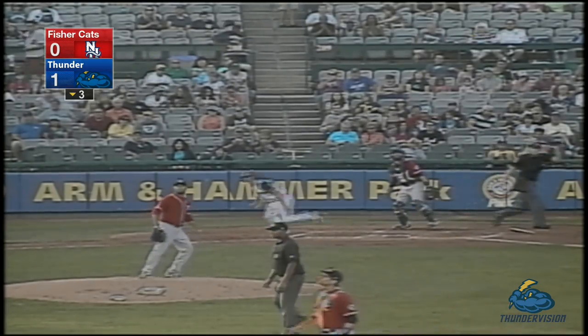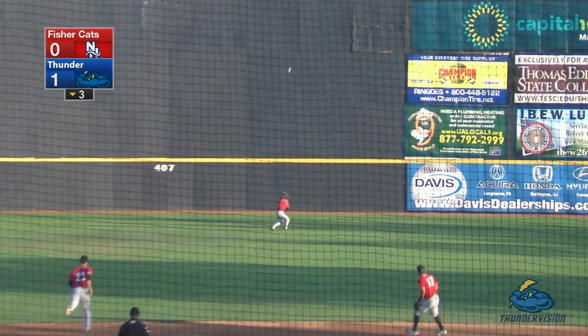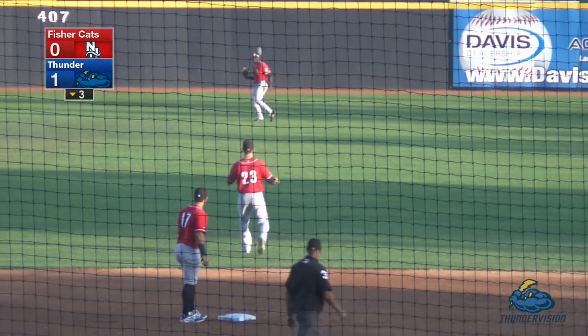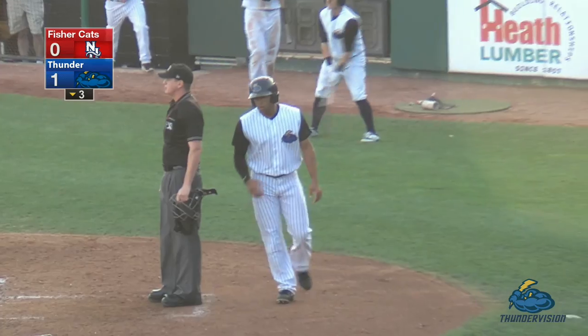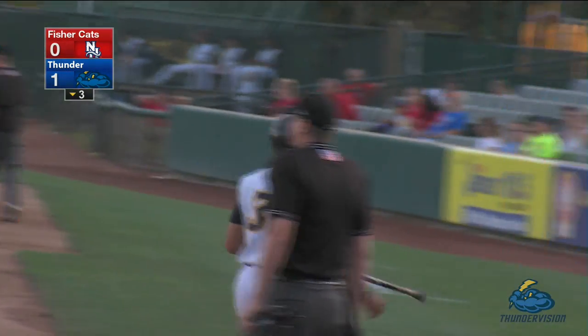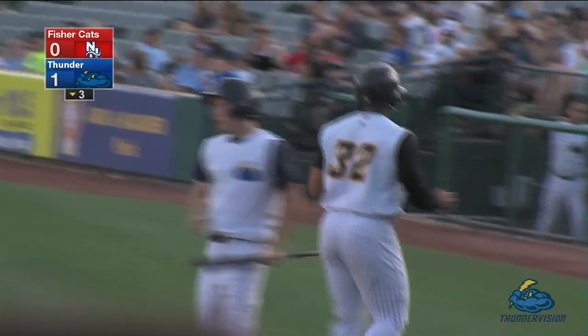First pitch from Perez — Renda smokes one to center field. Back is the fielder. The center fielder makes the catch — it's plenty deep enough to score the run. K.J. Alexander tags and scores. A sacrifice fly by Tony Renda. The Thunder have a single run in consecutive innings, it's 2-0.